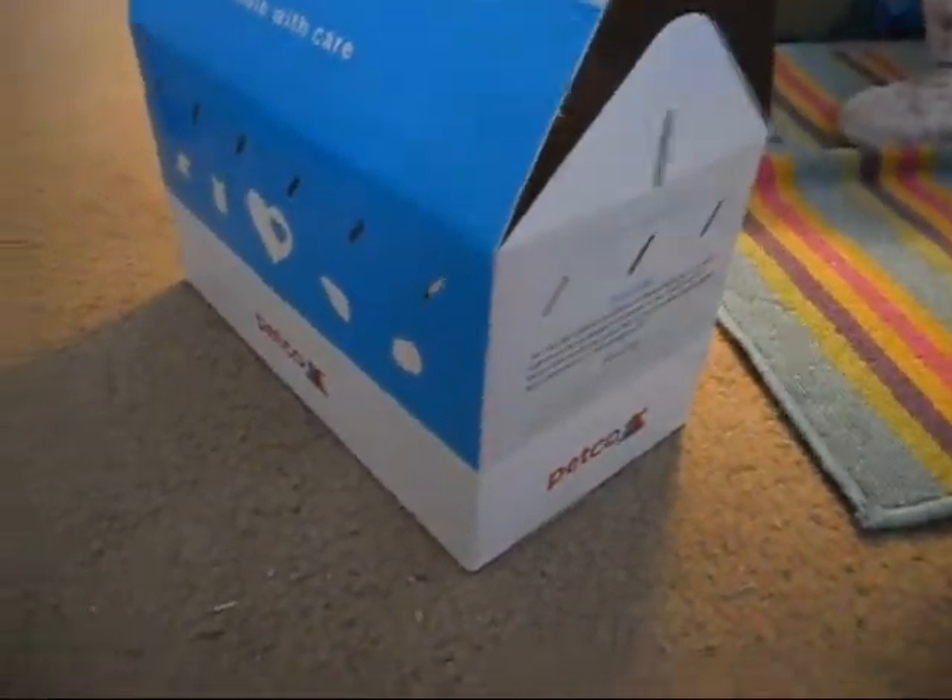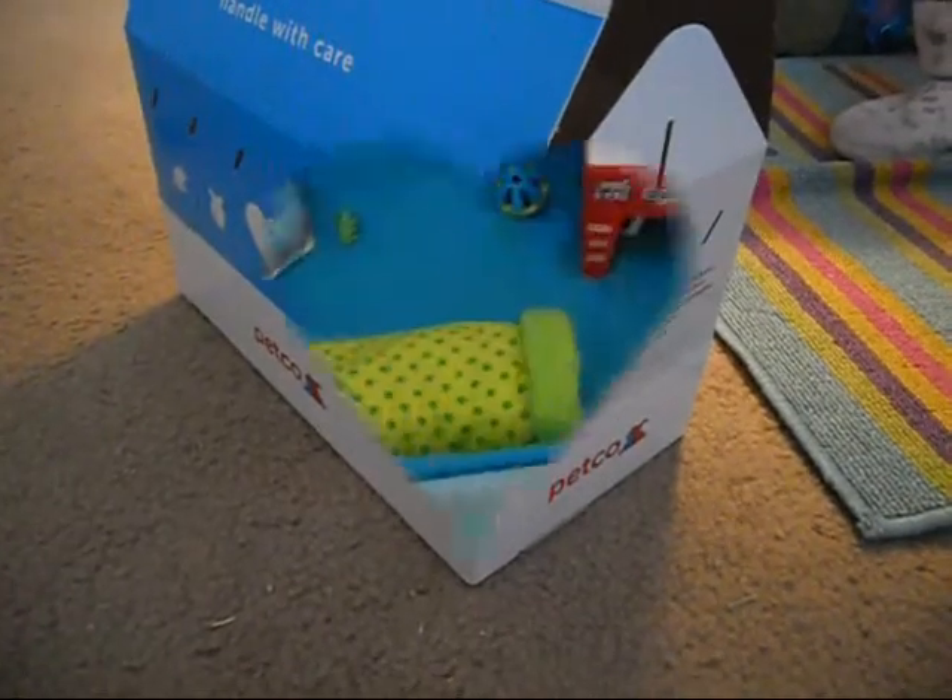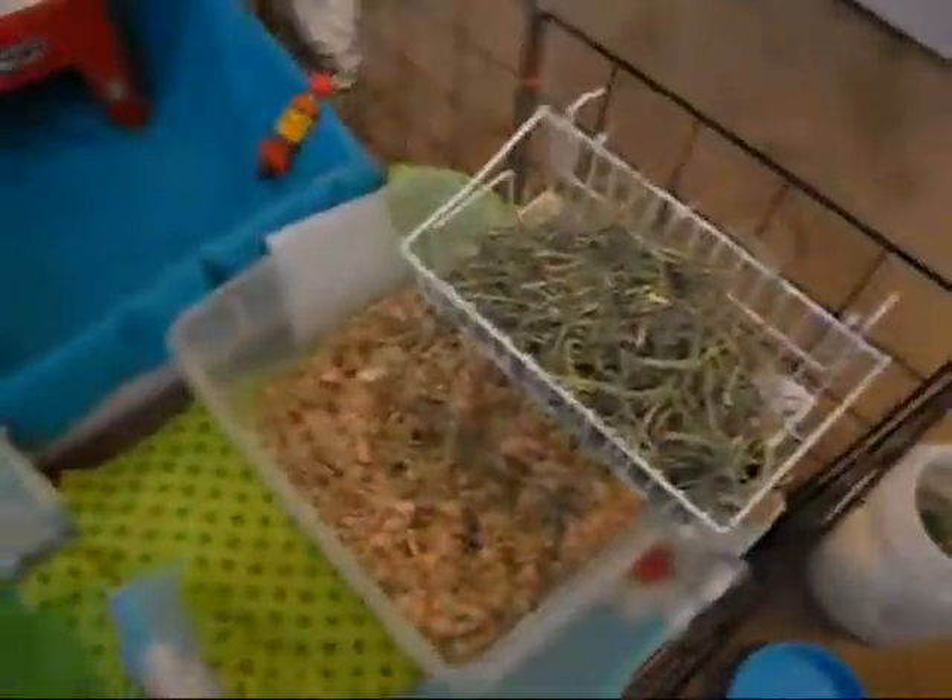You guys ready to see her? I'm going to put her in a cage and then I'll show you guys what she looks like. I got food, I got the hay rack and everything set up, and she's right there. She's in her little house — I turned the litter box into a little house because I didn't have one, and I just cut a hole in this one. So here she is.